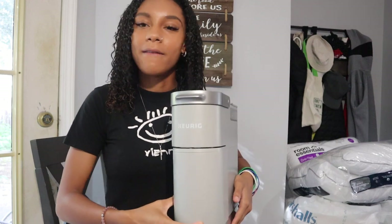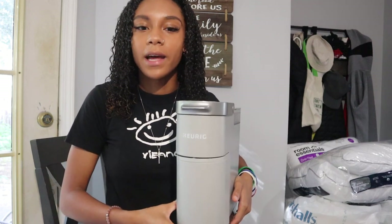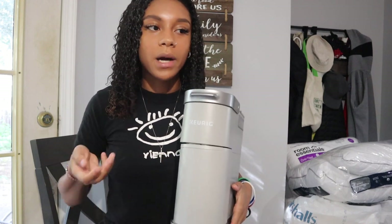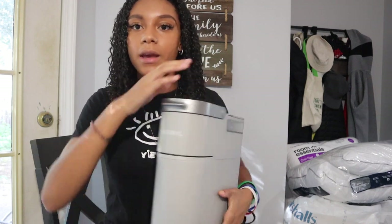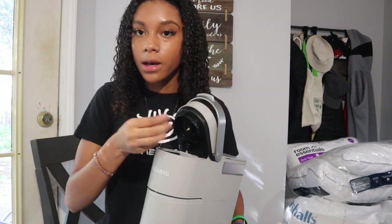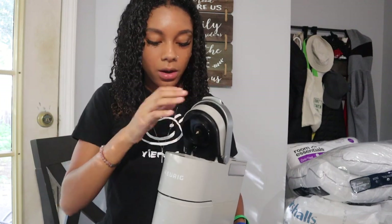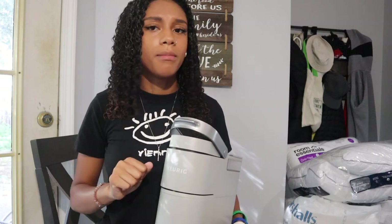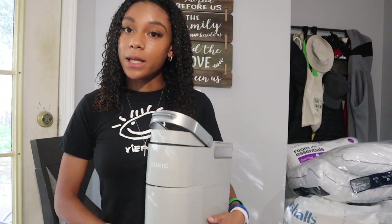Last but not least for kitchen stuff, I got this Keurig. I'm not a heavy coffee drinker but it's nice to have — I'll drink coffee maybe two or three times a week. It saves a lot of money because you can just buy the grounds yourself, fill it up with water, put the reusable Keurig container in, and it makes a good batch of coffee.